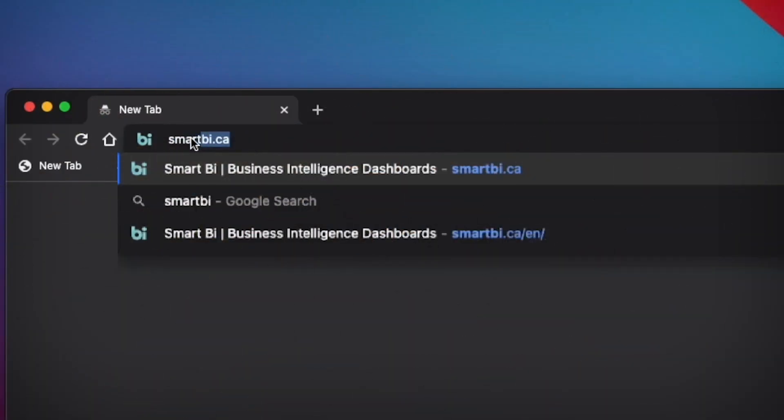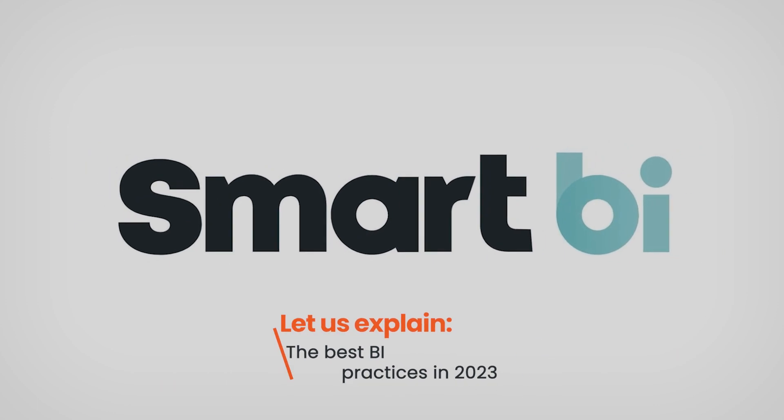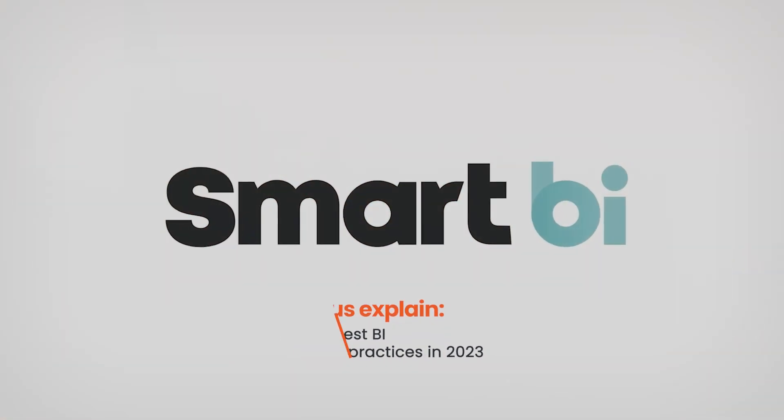Hi everyone, in this Smart BI video, let us explain the best BI practices that a company should follow in 2023. My clients often ask me, Paul, what are the best practices in business intelligence that companies should put in place?